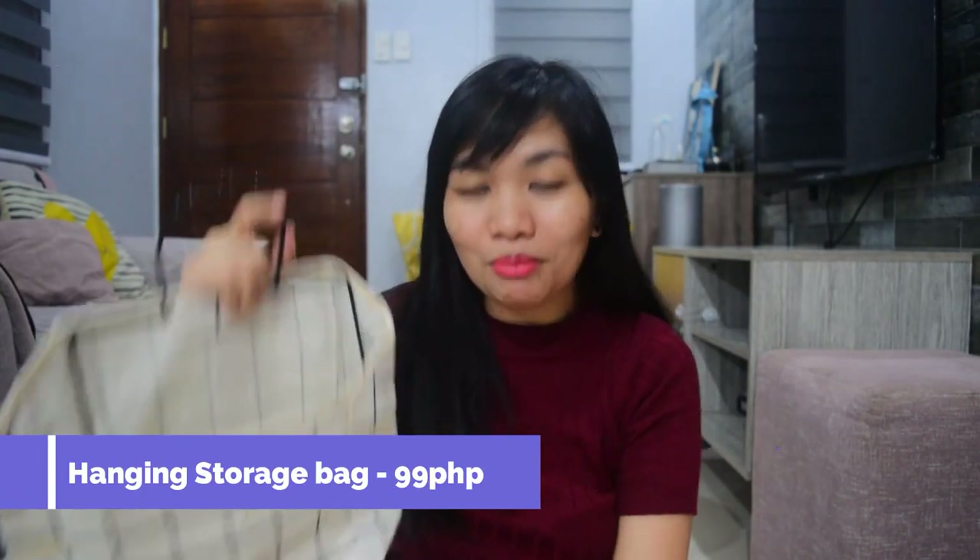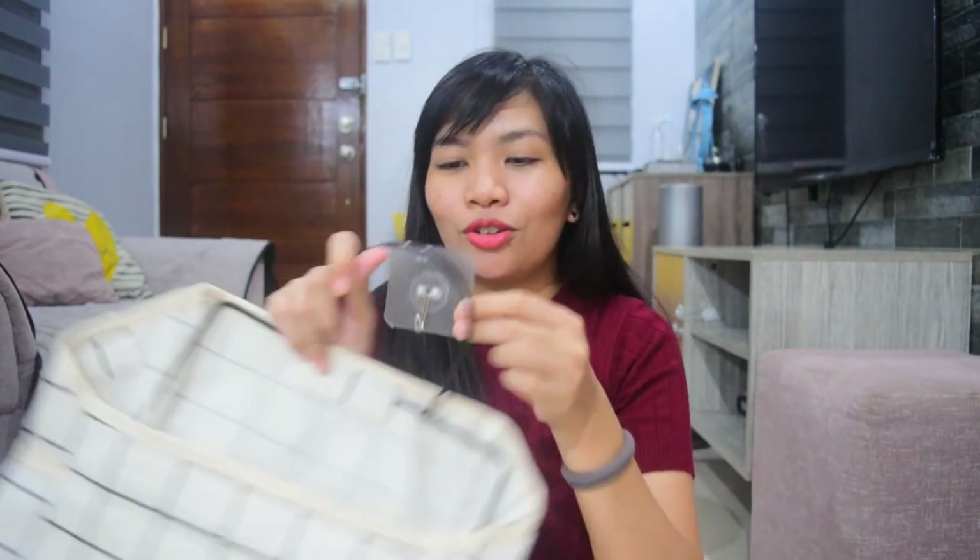The next item is this hanging storage bag. I got this for only 99 pesos and it already comes with an adhesive hook for hanging. It has the same checkered pattern as the mini basket and table cover I bought — this style is what you'd go for if you want that aesthetic minimalist white and black theme. Same thick fabric material as the basket. What's great is that the bag itself can be detached from its holder because it has velcro inside, so you can wash or wipe the bag when it gets dirty.